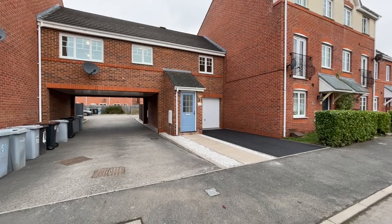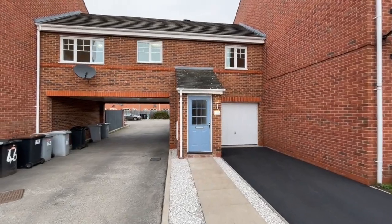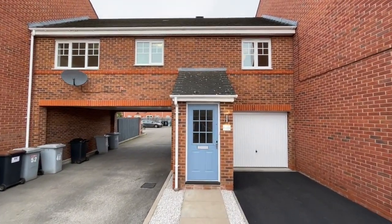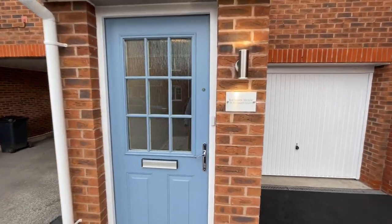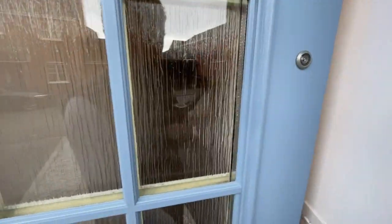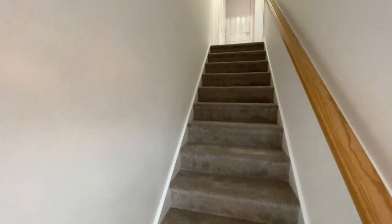This two-bedroom coach house on Bateman Close is first-class in every respect. As you can see, set down that tarmac driveway leads to the integral garage, and then we head in through this composite front door with down lighting and the property sign and name. Let's head inside and go straight upstairs and take a look around.